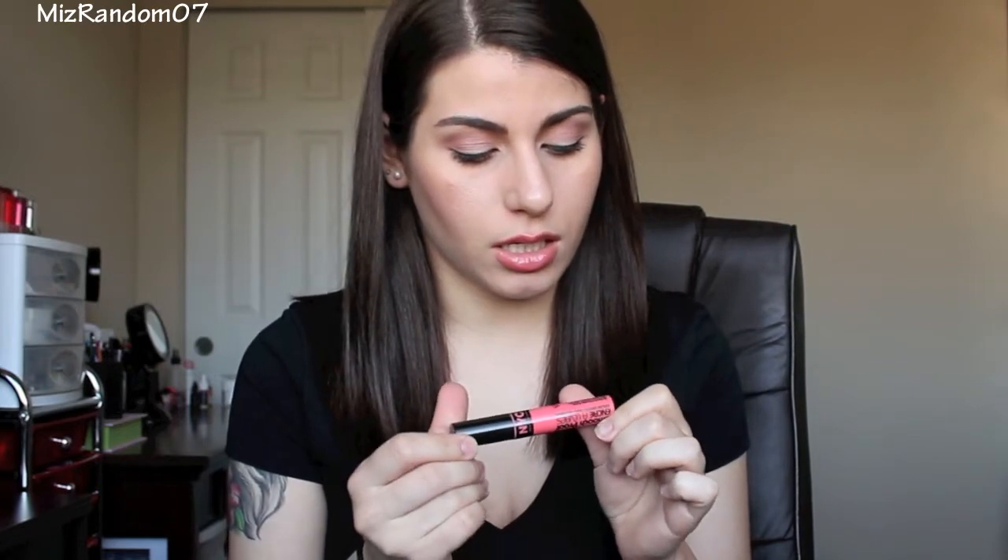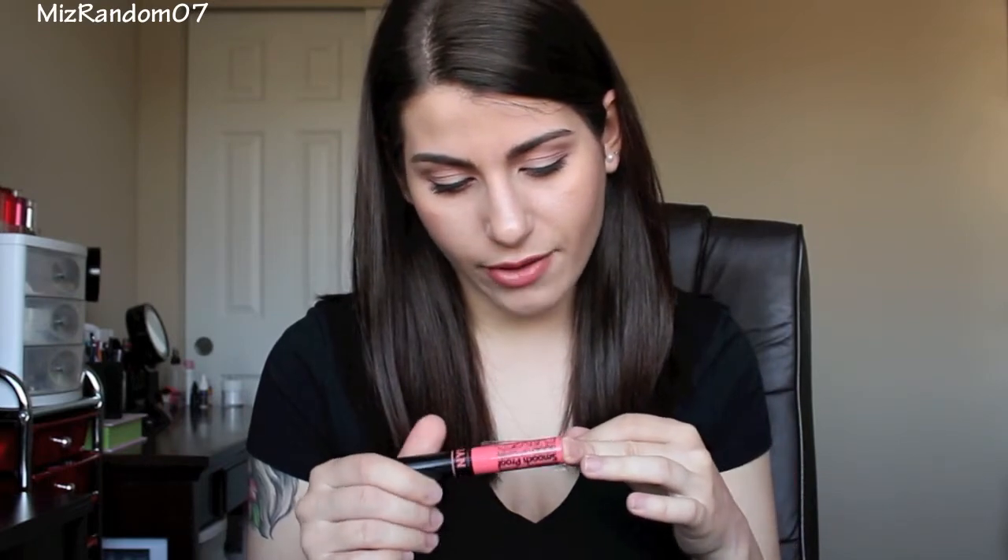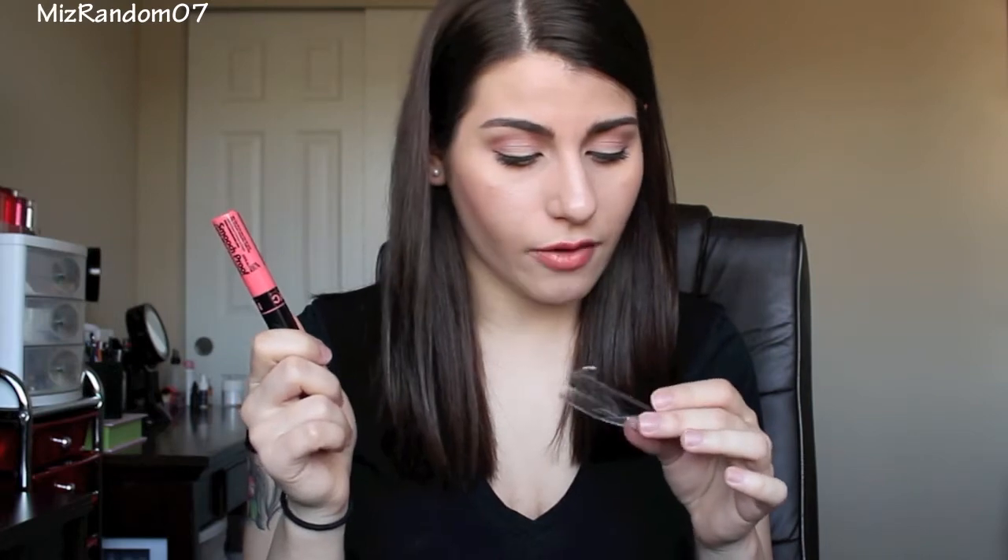The first item I want to show you in part two is one of the NYC Smooch Proof Liquid Lip Stains. This one is in Faithful Coral. Once you rip off the actual packaging, it doesn't have a name on the packaging — well, that's stupid. Anyway, if you've seen my previous videos lately, you know that I am really into lip stains, so I wanted to try these out. This one actually looks a lot more sheer than your traditional lip stains, but I'm excited to try it out. Maybe it'll be really buildable once it dries.